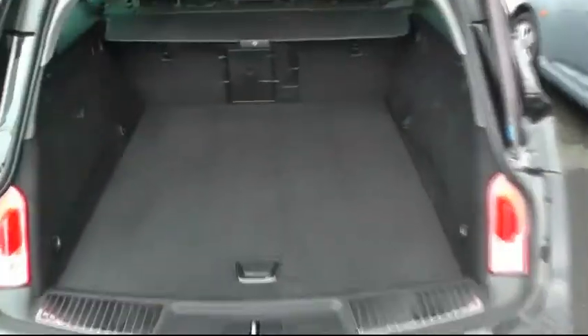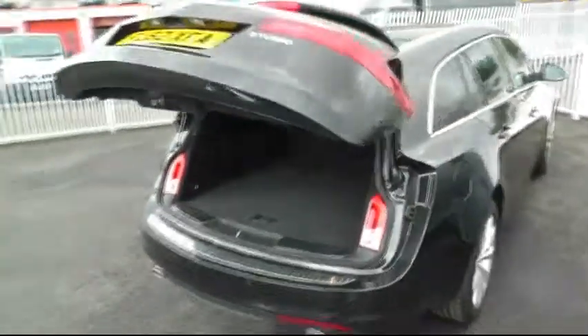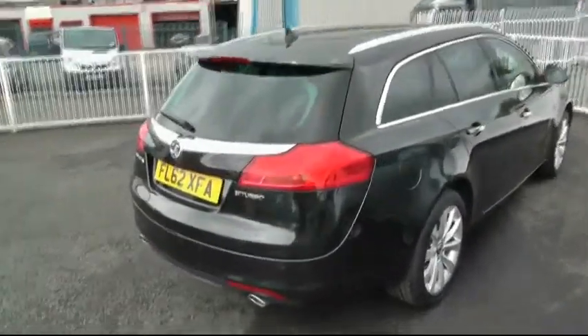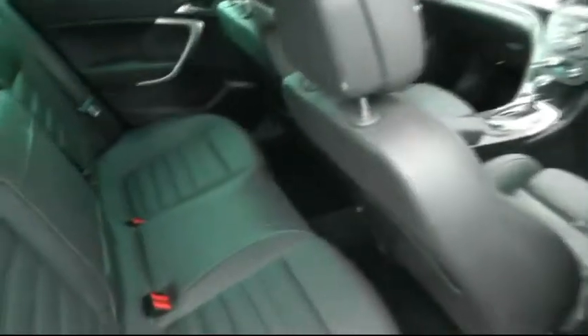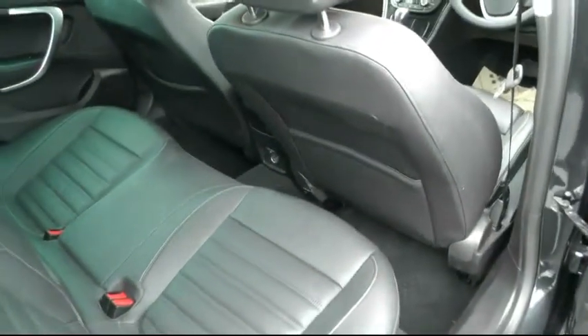It comes standard with a puncture repair tyre kit. As you open the back doors of the car, it's finished in leather with rear electric windows. There's also a 12 volt power socket to the back.